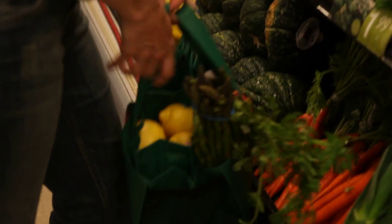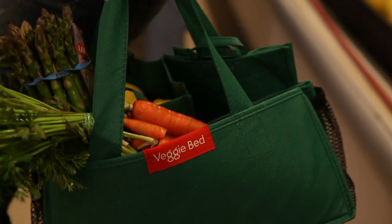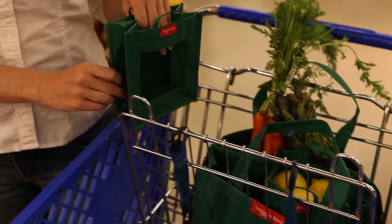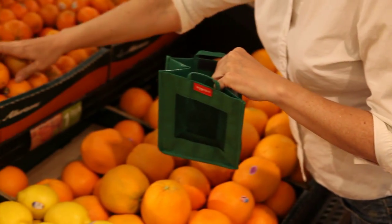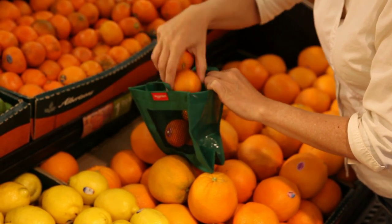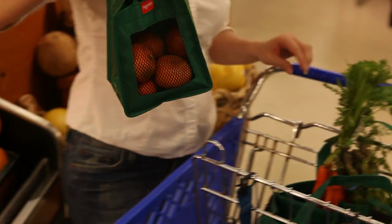Each kit includes a protective caddy for larger items and two veggie pods, also sold separately for loose produce and smaller items. The VeggieBed keeps delicate produce safe, away from cans and other groceries. The pods fit in the caddy, and the caddy fits neatly in the cart.